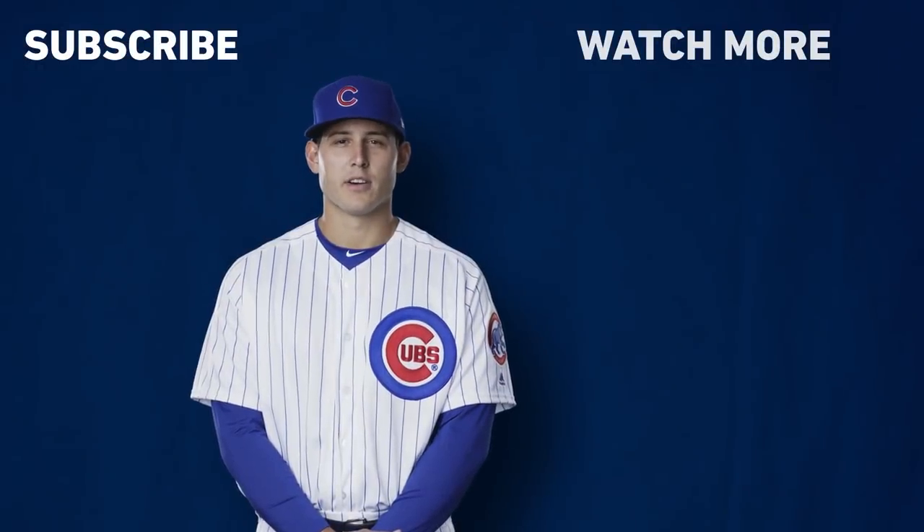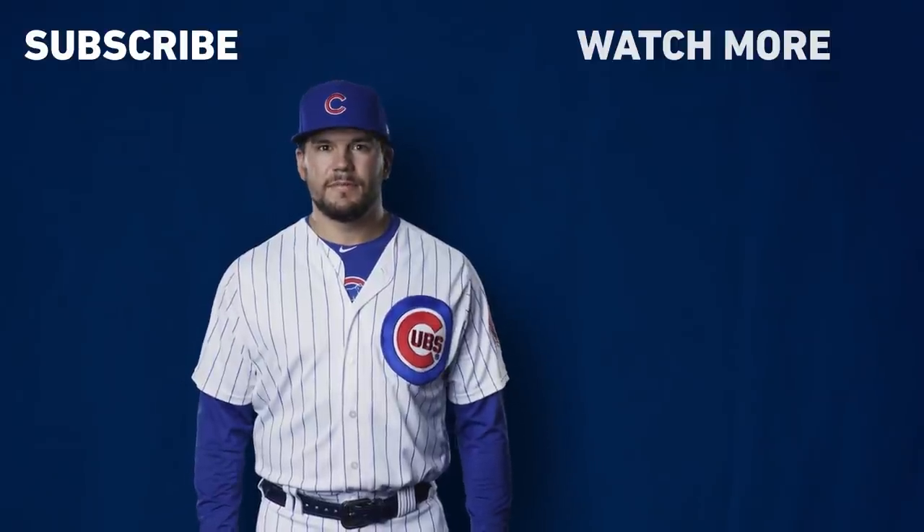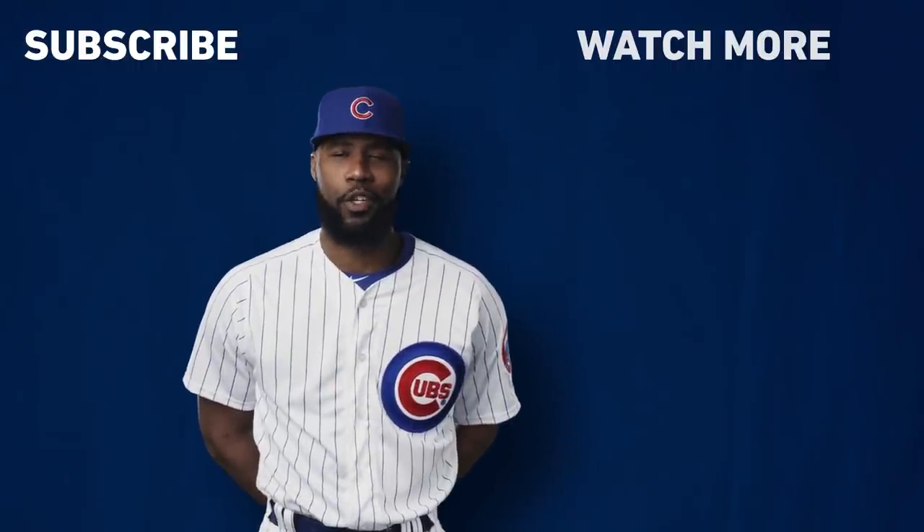Make sure you hit the subscribe button. Did you like the video? Make sure you check out more. Hey, Cubs fans — make sure you subscribe to our channel.